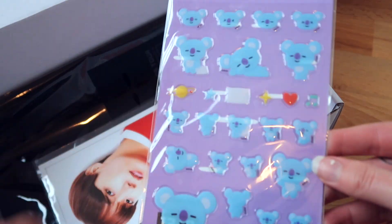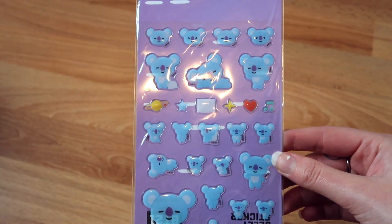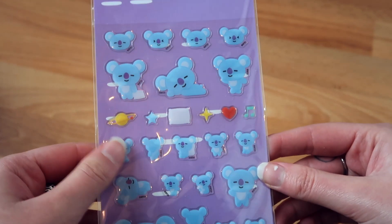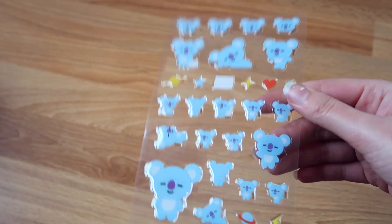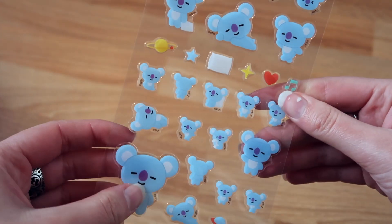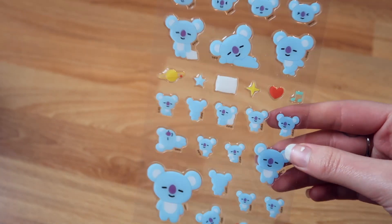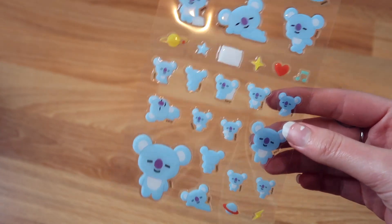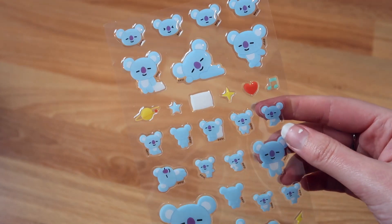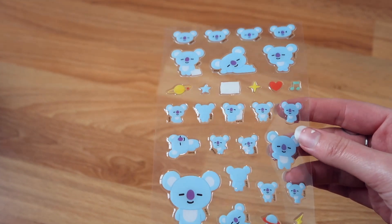Next up: Koya stickers, but they're not just any stickers. These are like the thick stickers — jelly stickers. These are of such high quality. These are perfect to put on your phone case, or in your diary — there are so many places you can use these. And Koya is also really, really cute. Who is your favorite BT21 character? I'm really curious.